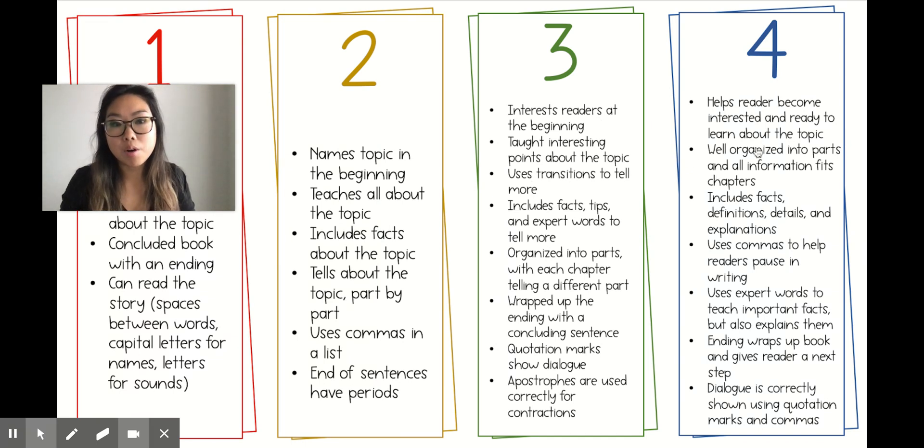Think about how you understand how to write informational books and see if your book compares to a 1, a 2, a 3, or a 4. Then we can set some goals.